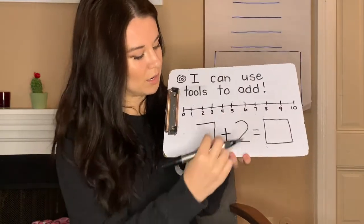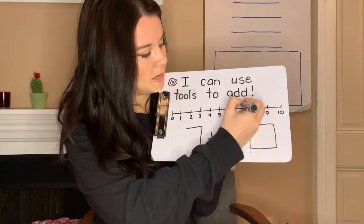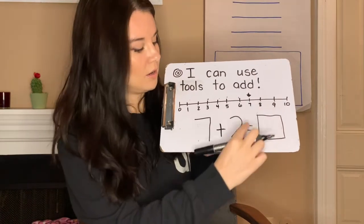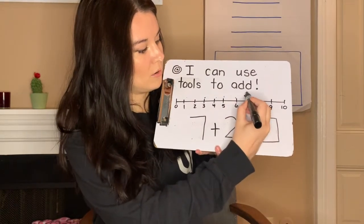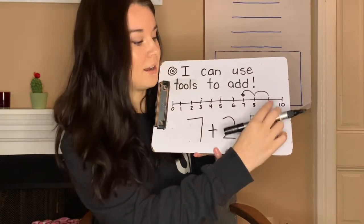So if I'm using my number line, I'm going to start on the seven. On your slide the arrow will already be on there for you. Seven. And how many more am I adding? Two. So I need to take two jumps from the seven: one, two. And where did I end? Nine.